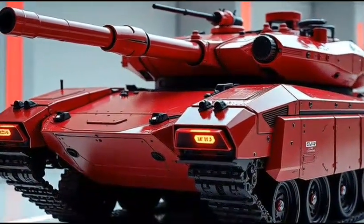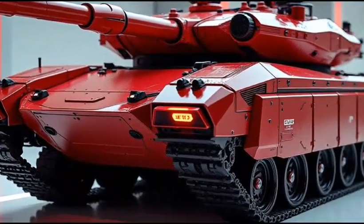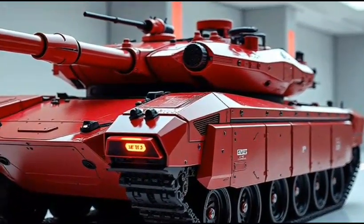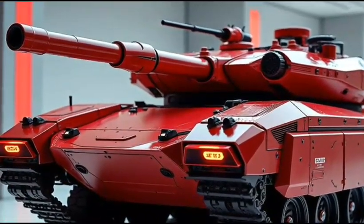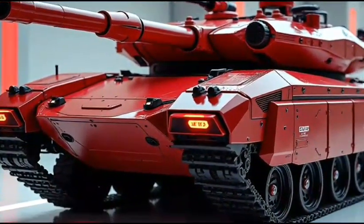Welcome to our channel, where we bring you the latest and greatest in military technology. Today, we're excited to review the M1A2 Abrams in 2026 — the hybrid. This cutting-edge tank combines the best of both worlds, bringing together the legendary firepower and survivability of the Abrams with the efficiency and sustainability of hybrid technology. Let's take a closer look.